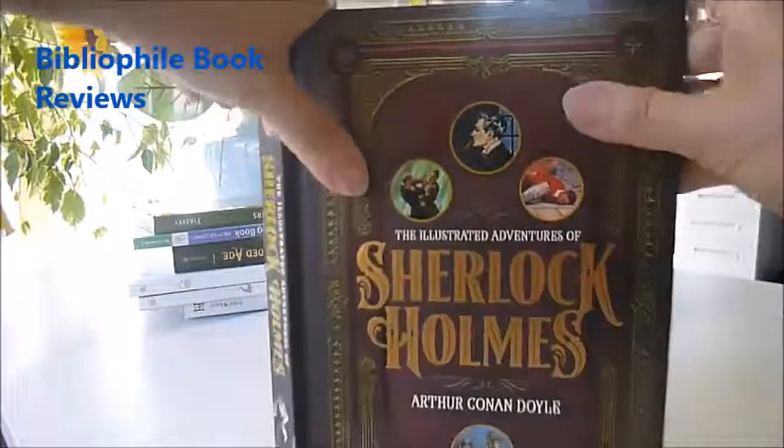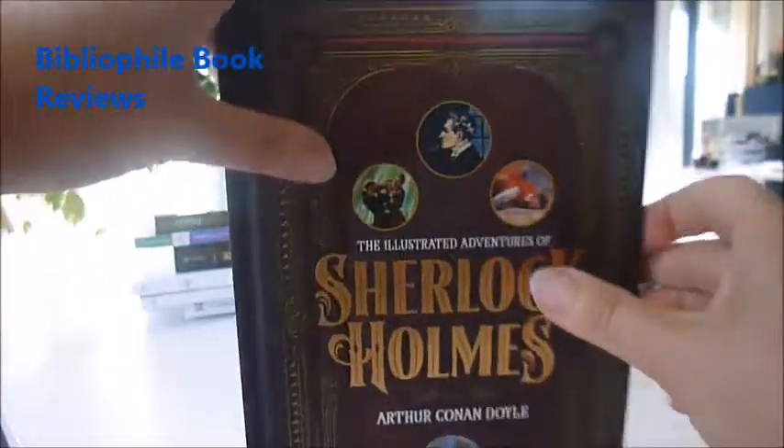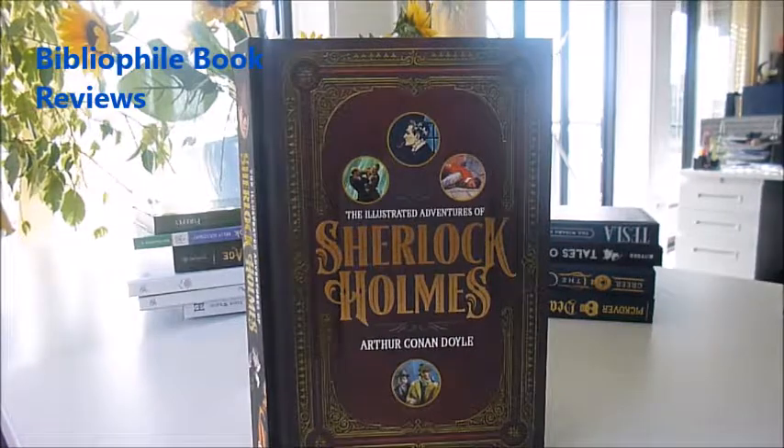It's a new book we've imported for bibliophilebooks.com. It's a Barnes and Noble style — very nice, embossed with tipped-in illustrations and tooling, as you can see — and it's published at £12.99, which is our price on bibliophilebooks.com.